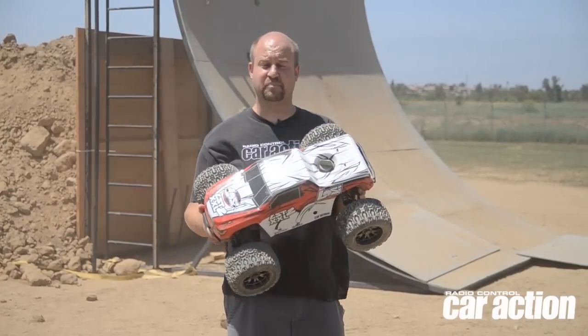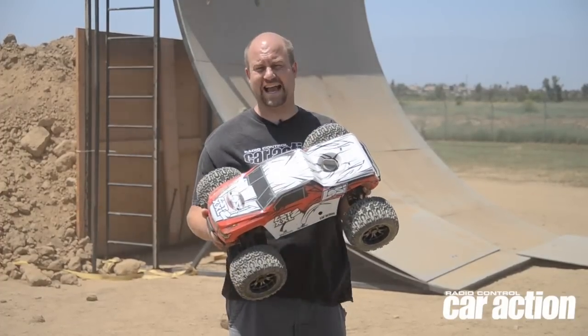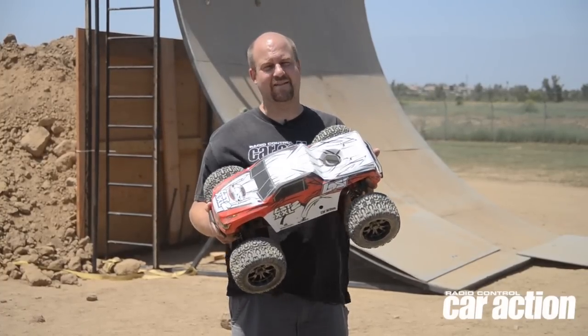Hello everyone, today I'm getting some dirt time with Losi's new LST XXL II. The truck itself is basically like the old XXL but this one has a .31 size gasoline engine instead of a nitro engine. With that engine you're going to get a lot longer run time, a lot easier to tune on the engine, and a lot of power.